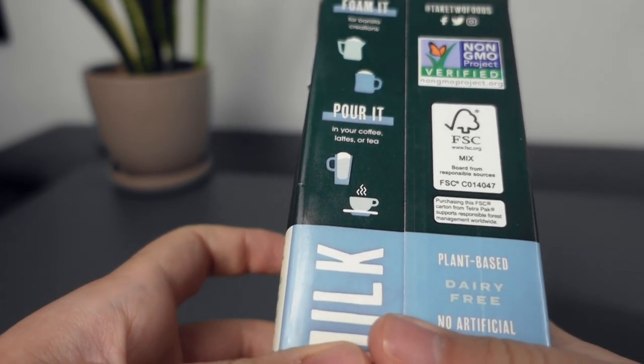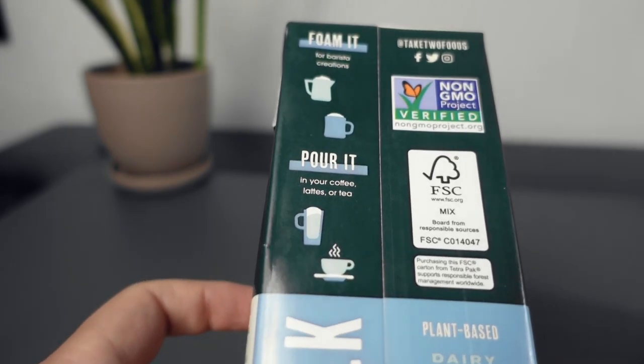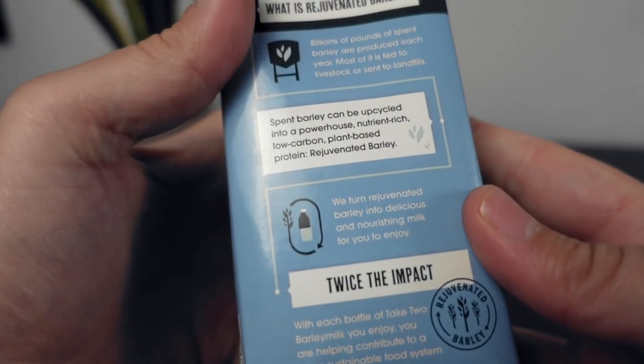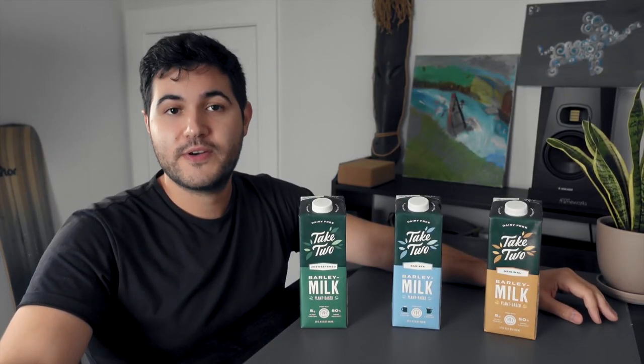Take Two has really committed itself to making this milk in the most eco-friendly way too. They use a method known as upcycling. Every year, billions of pounds of barley are spent after being used through methods like the beer brewing process.